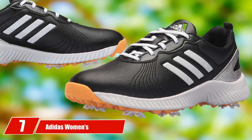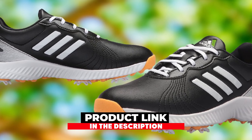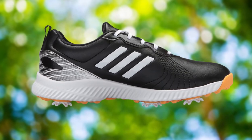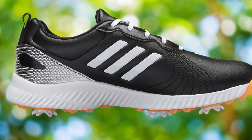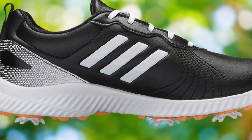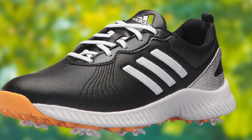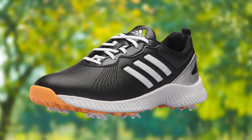At number seven, we have the Adidas Women's W-Response Bounce Golf Shoe — a different model sharing many great features with the previous Adidas shoe. These include microfiber leather uppers with water-resistant properties, CloudFoam insoles for lightweight comfort and cushioning, and thin-deck outsoles for durability and traction. The shoes are super comfortable and true to size, with no fit complaints. For the price you pay, they're a genuine steal, and your feet remain dry throughout your whole round of golf.